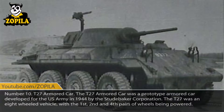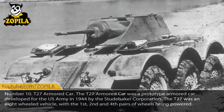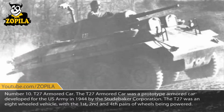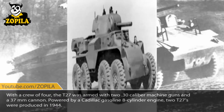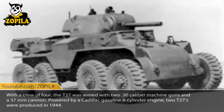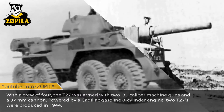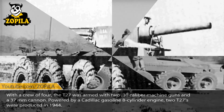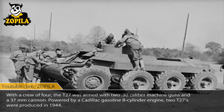Number 10: T-27 Armored Car. The T-27 Armored Car was a prototype armored car developed for the United States Army in 1944 by the Studebaker Corporation. The T-27 was an 8-wheeled vehicle, with the first, second, and fourth pairs of wheels being powered. With a crew of four, the T-27 was armed with two .30 caliber machine guns and a 37mm cannon. Powered by a Cadillac gasoline 8-cylinder engine, two T-27s were produced in 1944.